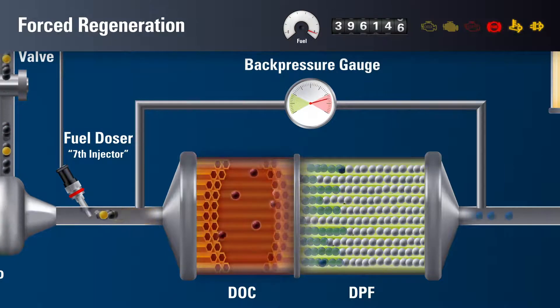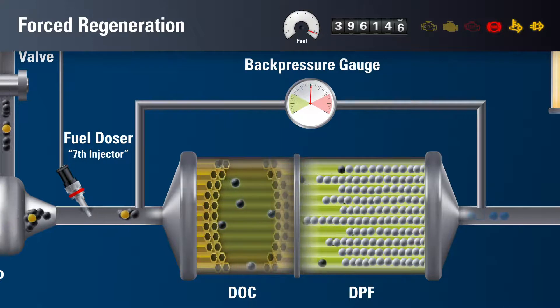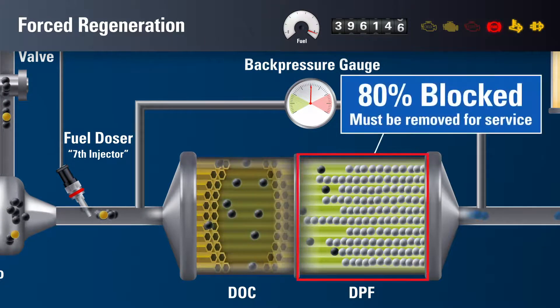Operating with a clogged DPF causes regeneration cycles to become more frequent. Your engine will also need to work harder, significantly reducing fuel economy. If the DPF becomes more than 80 percent blocked, the filter is considered fully clogged and must be removed for servicing.